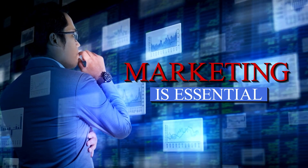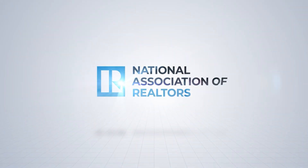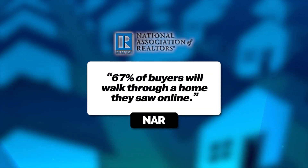The marketing is very essential. You're going to want to make sure you get professional photography and video. According to the National Association of Realtors, 67% of buyers are actually going to walk through a home that they see online. So professional photos and video is an absolute must in preparation to sell your home.